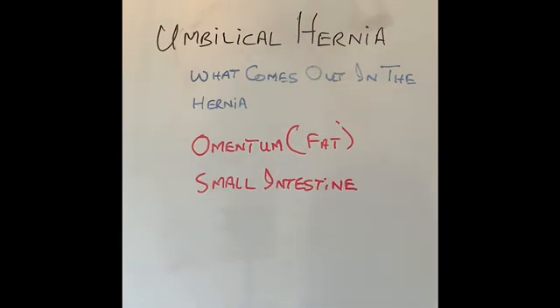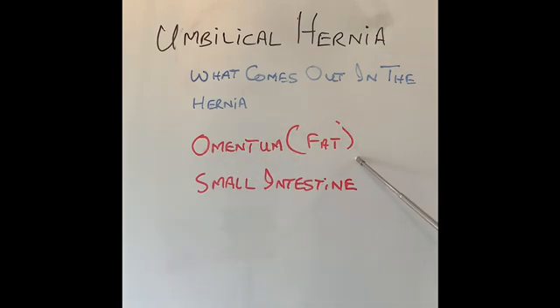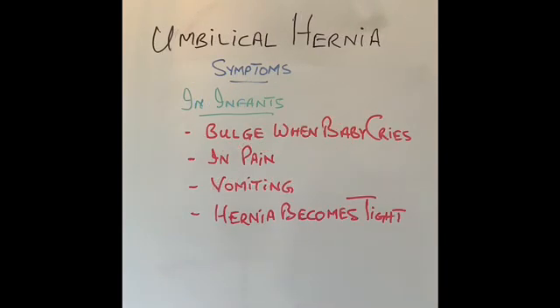The commonest thing that comes out from the abdomen into the hernia in an adult is omentum, which is a layer of fat inside our abdomen. After that, the commonest thing is a loop of small intestine. In babies and newborns, the omentum is very underdeveloped, so it's very unlikely for the omentum to come out — the commonest thing that comes out is small intestine.